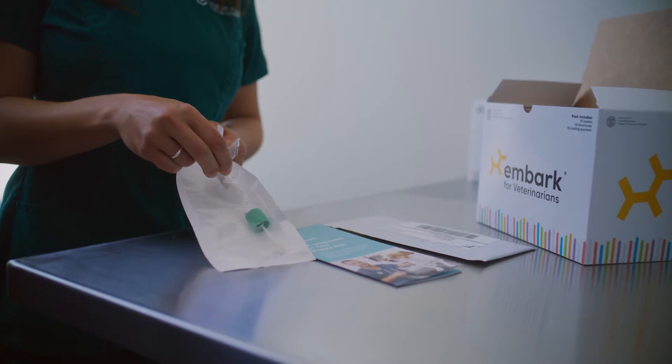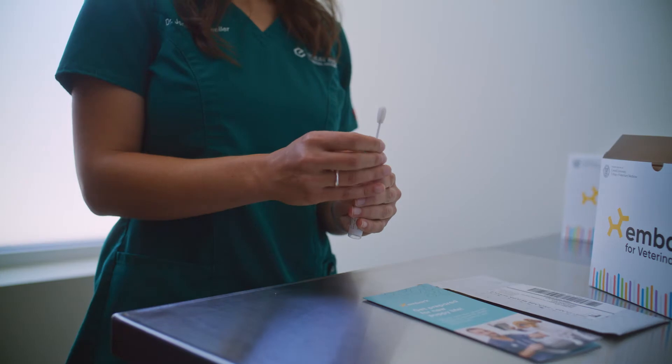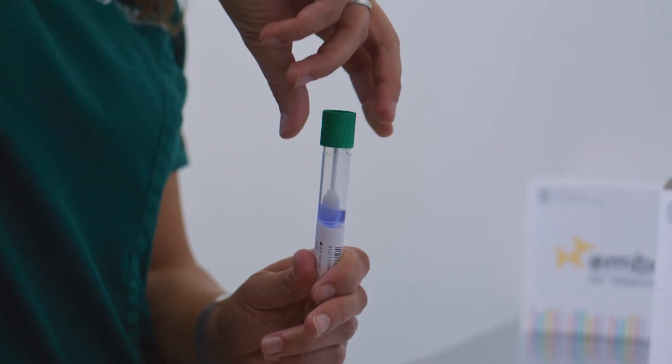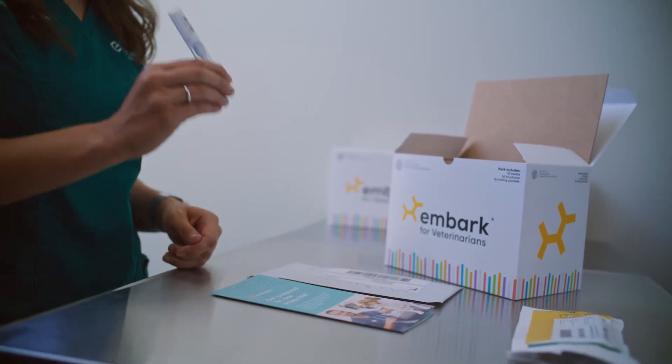Embark's test is a simple saliva swab — there's no blood test necessary. With one single swab, Embark can test for over 215 genetic health risks that span all body systems, including skeletal, neurologic, cardiac, and more. There's no need to buy multiple tests to get multiple results.